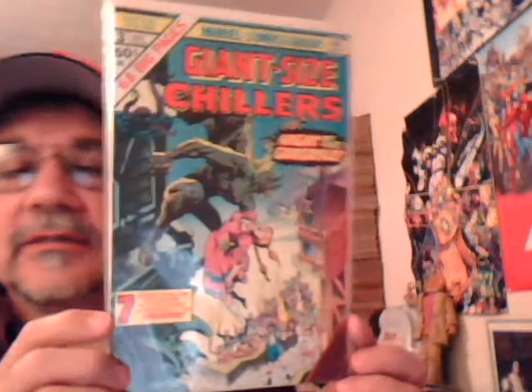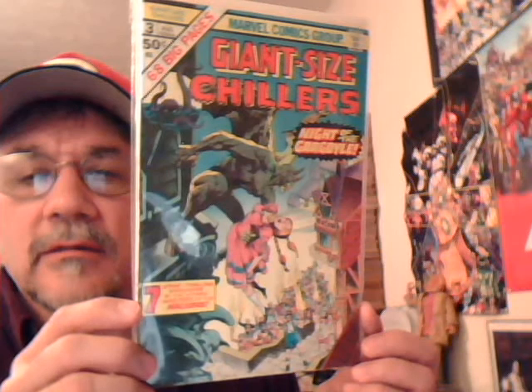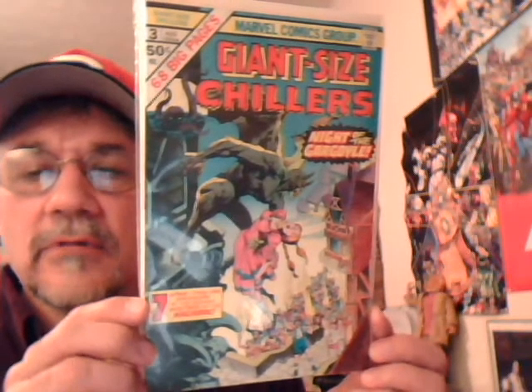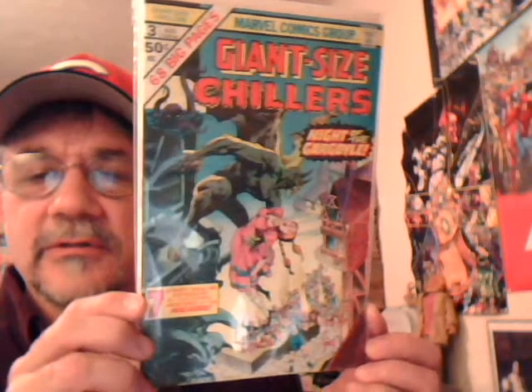Back to Marvel — Giant Size Chillers number three. I'm not sure, this may be a Wrightson cover — I might be wrong on that. Regardless, cool comic. Night of the Gargoyles. And Giant Size Chillers number two.